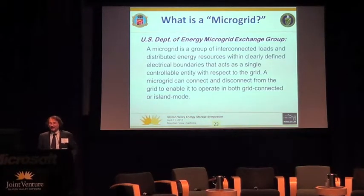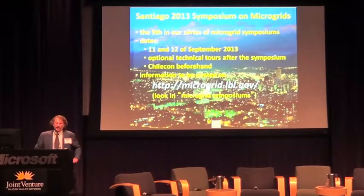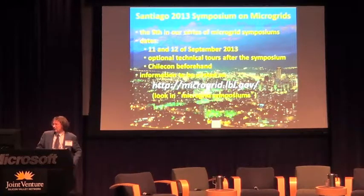Finally, a word about microgrids. This is the official definition developed by Pat's office. There are two key features: one is that it's a locally controlled system, and the other is that it can function either connected to a grid or islanded. I organize a symposium every year on microgrids. This year it's coming up in Santiago, Chile, on the 11th and 12th of September. It's by invitation only, but if you catch me today, you will certainly get one.